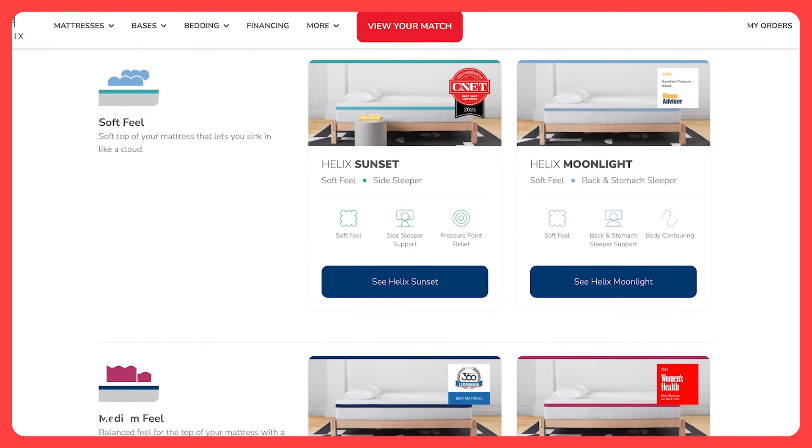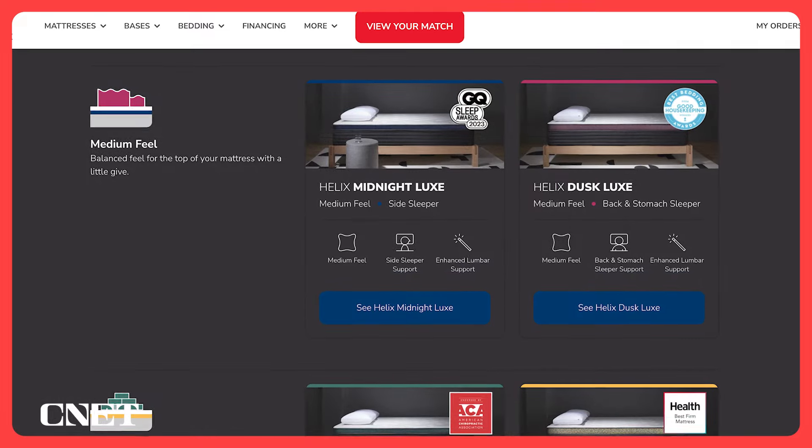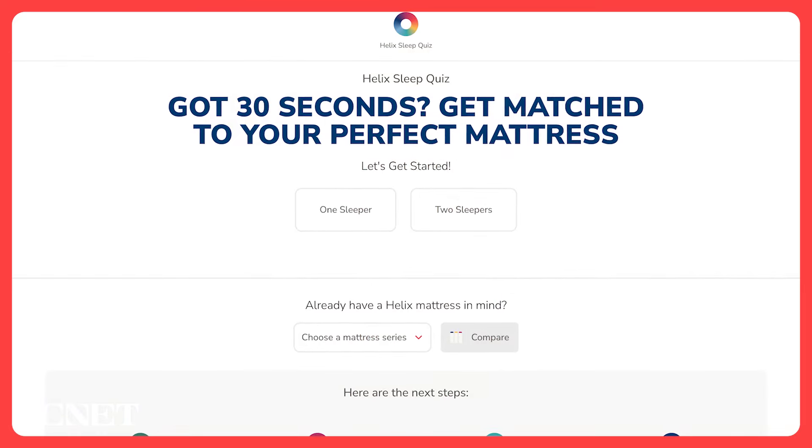Helix makes a ton of different mattresses — six different beds in their core lineup, then six upgraded Luxe versions of those beds, and six Elite versions that are even more upgraded. Make sure you take Helix's sleep quiz; it's really quick and easy, and it will guide you to the best mattress for you because they're all quite a bit different.